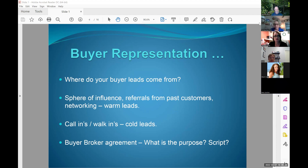I know in the Coldwell Banker Schmidt family that we hear Brian talk a lot about the buyer broker agreement. I know that's a key thing you're working on trying to get in place with as many buyers as possible. We get different buyers from all different sources — past customers and networking, those are warmer leads, and then call-ins and walk-ins who aren't as warm. So what is the purpose in your minds of the buyer broker agreement?